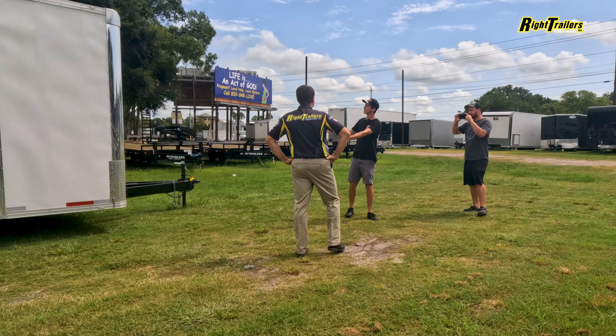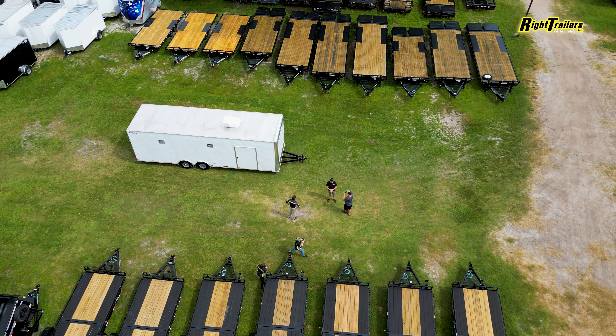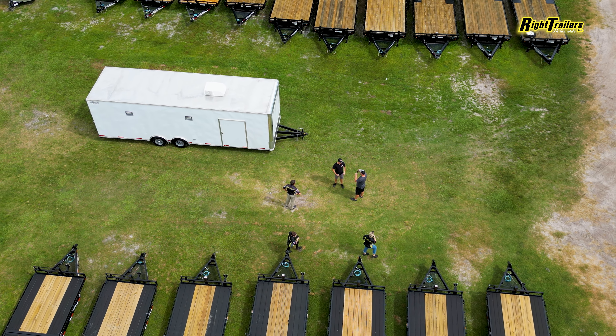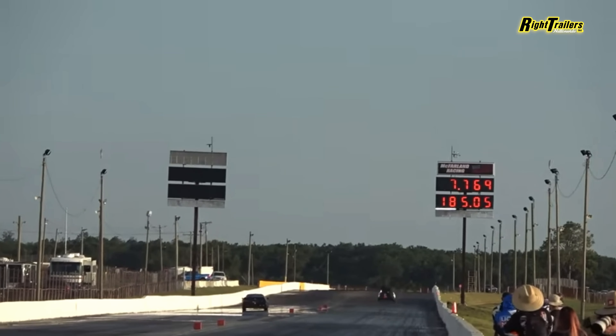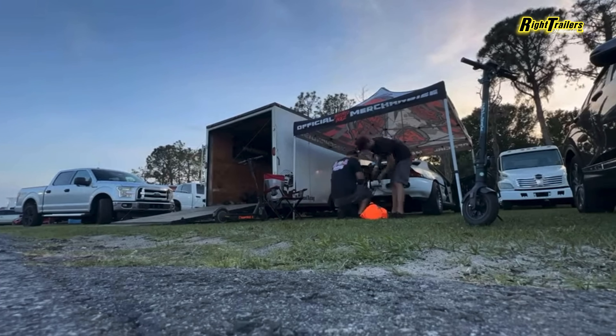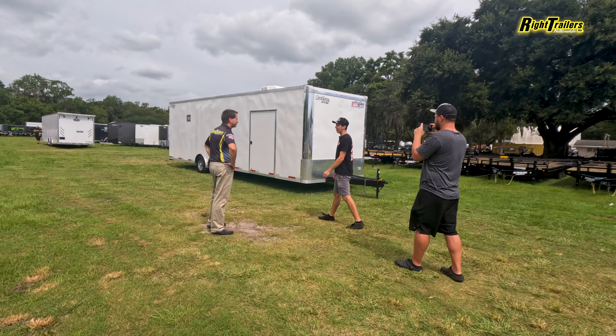Well guys, here she is — this is our new trailer right here. It's not as big as some of the other trailers they got, but a big reason for that is we love to go to the track so much. We needed a good solid enclosed trailer that we can take once a week, and swinging the 30-foot-long trailers into our house is not the easiest thing. We're gonna go ahead and check this thing out real quick.